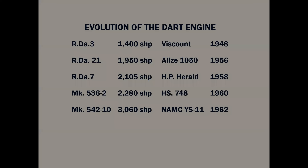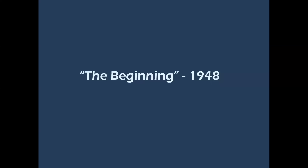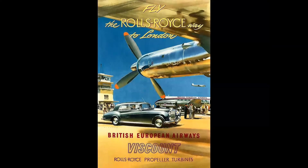Improvements in production engines boosted power up to 1,400 shaft horsepower and eventually as much as 3,245 shaft horsepower with water injection. Approximately 7,100 Dart engines were produced and have flown more than 170 million hours in airline and military service. Let's go back to 1948, when the Rolls-Royce Darts powered the Vickers Viscount on its maiden flight. Here's a promotional poster showing the new airliner in British European Airways markings.